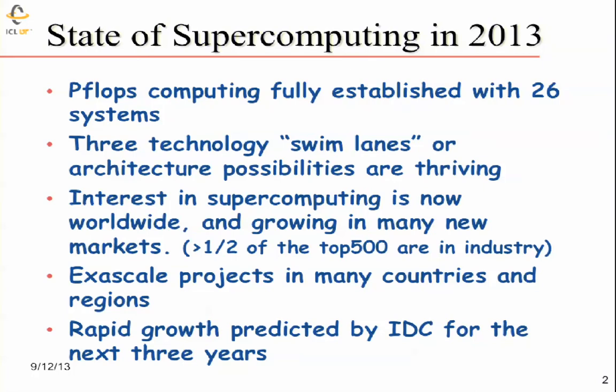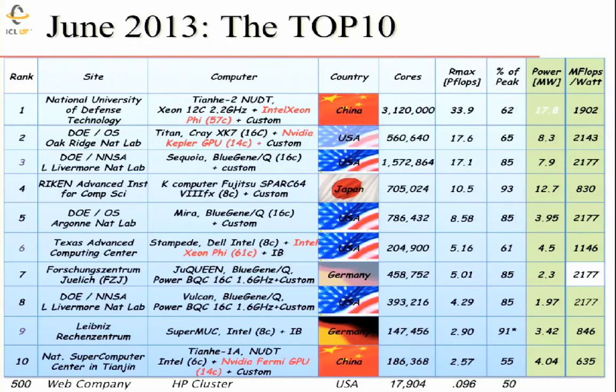Exascale projects exist in many countries and regions, and we see rapid growth predicted by IDC, a company that collects statistics on different industries, over the next three years. This is a list of the top 10 fastest computers according to a benchmark — I don't want to argue about the benchmark business in this talk.